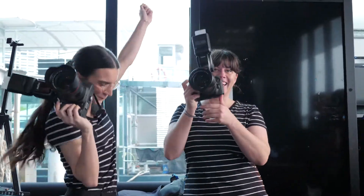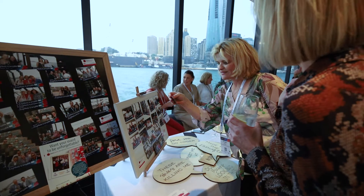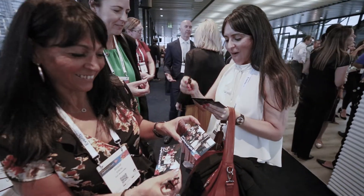Tonight we're going to have some fun with everyone. They're really not expecting to be able to walk home with a pocket-sized magnet with their own photo on it.